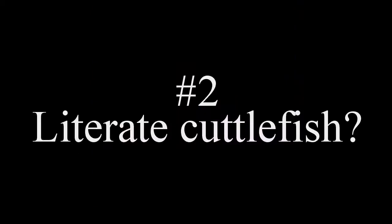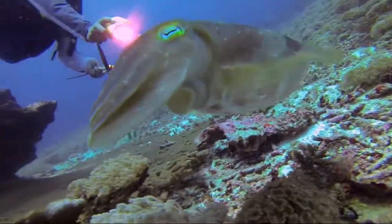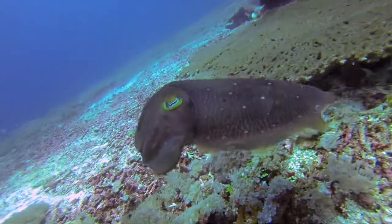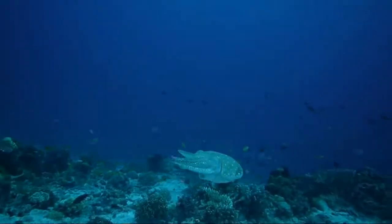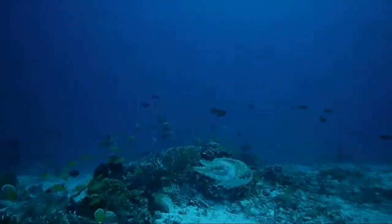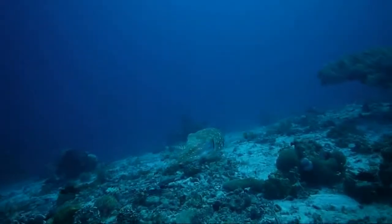Number two: Literate Cuttlefish. Cuttlefish of the species Sepia officinalis have long been known for their amazing ability to change the color and texture of their skin. This can be done for purposes of camouflage, to hide from predators and prey, as a kind of communication with other cuttlefish, to attract mates or intimidate rivals, and they can even hypnotize their prey with dazzling displays. In some cases they seem to do it for no reason other than simple amusement.